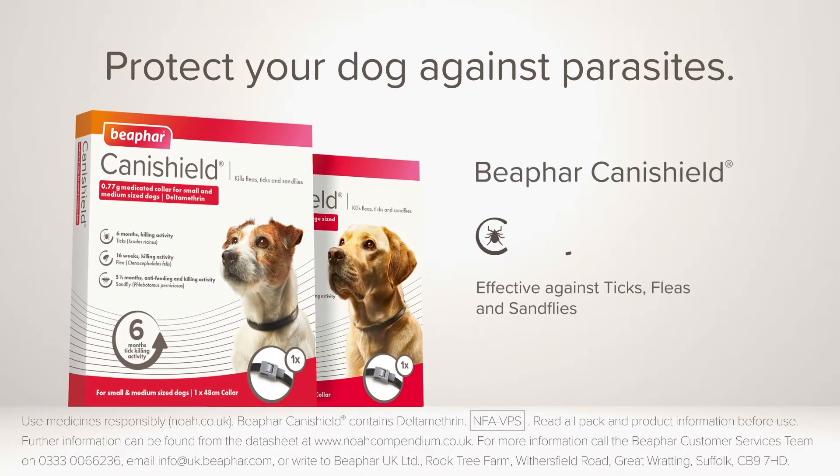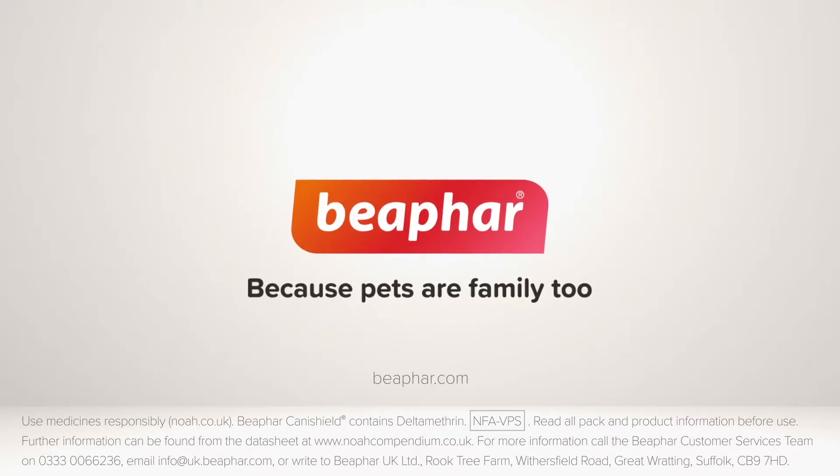Effective against ticks, fleas and sandflies. Protection for up to six months. Suitable for dogs from seven weeks of age. BFR — because pets are family too.